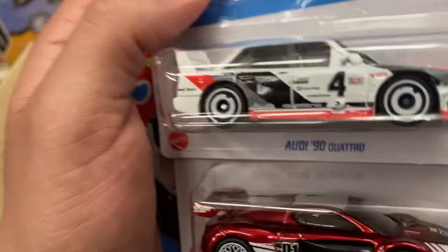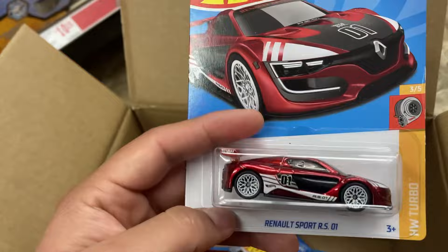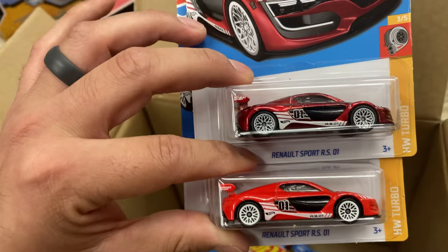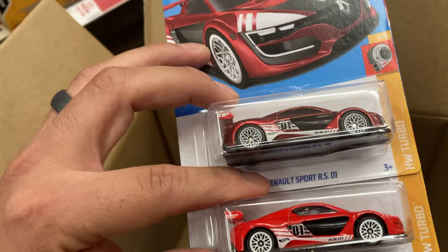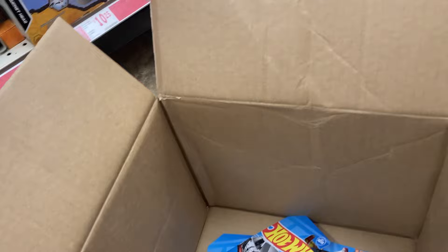No way — look at that. It's got to be the Supra, right? Yep! First Supra of 2023 — here we go! It's a little beat up but it's a Supra so I'll take it — it's my first one this year. Look at that, here's the basic one, and there's the Super — you can see the difference in the paint, the wheels, and then the flame in the back. Definitely taking that one.